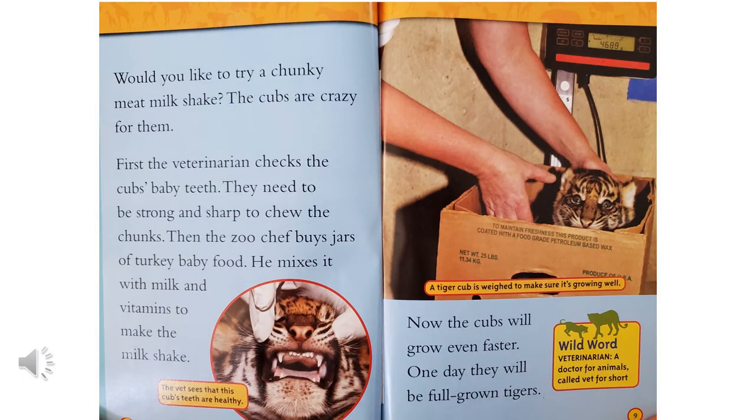Would you like to try a chunky meat milkshake? The cubs are crazy for them. First, the veterinarian checks the cubs' baby teeth. They need to be strong and sharp to chew the chunks. Then, the zoo chef buys jars of turkey baby food. He mixes it with milk and vitamins to make the milkshake. Now, the cubs will grow even faster. One day, they will be full-grown tigers.